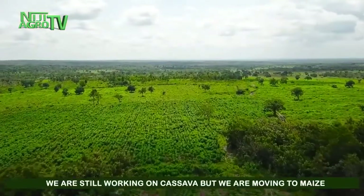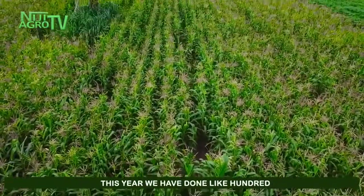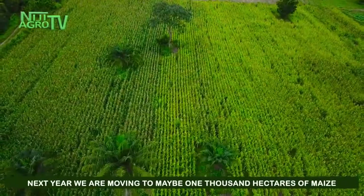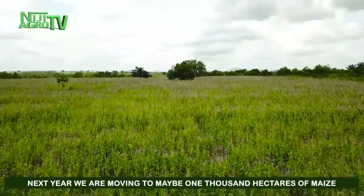We are still working on cassava, but we are moving to maize. This year we have done about 100 hectares, and next year we are moving to between maybe 1,000 hectares of maize.